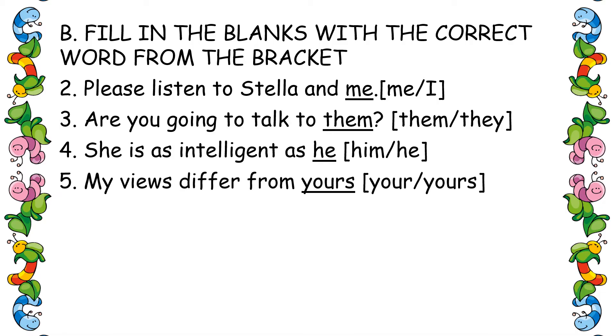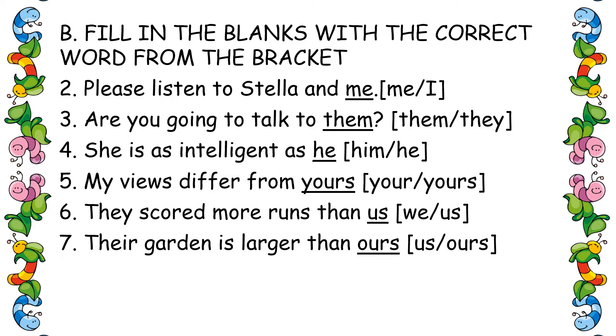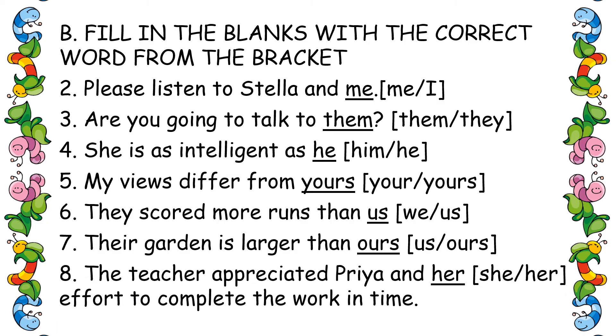Fifth one: 'My views differ from yours' — possessive. Sixth one: 'They scored more runs than us.' Seventh one: 'Their garden is larger than ours.' Eighth one: 'The teacher appreciated Priya and her efforts to complete the work in time.'